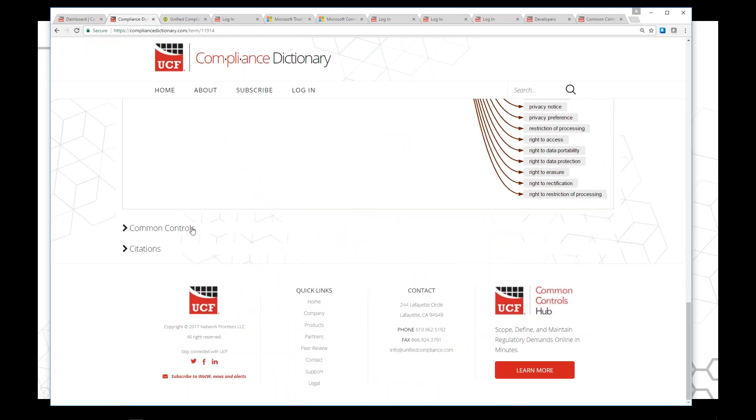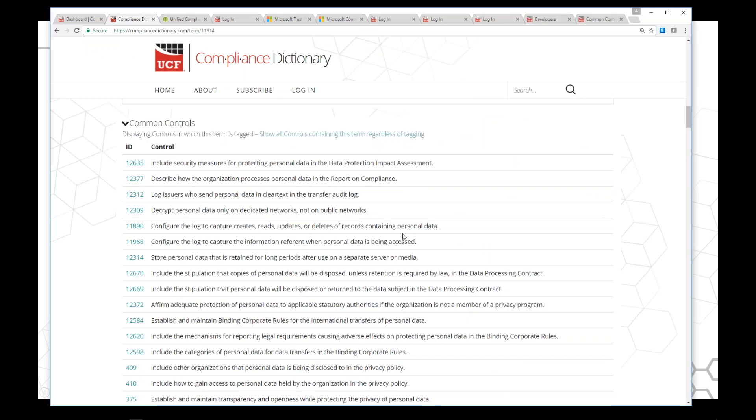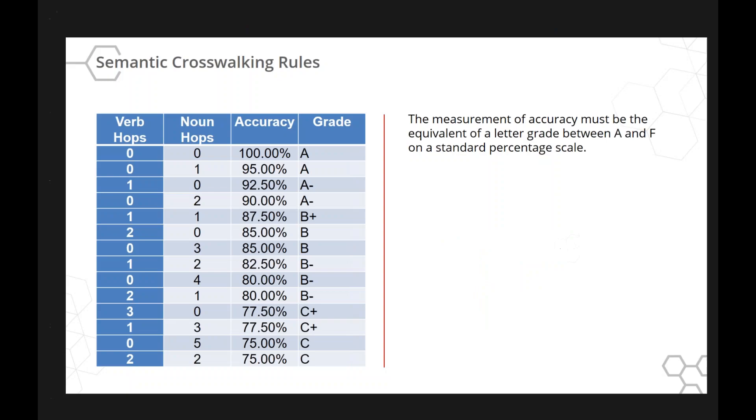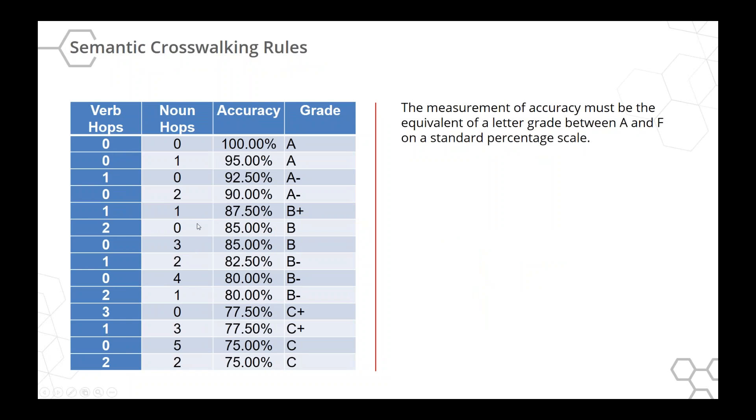When you go back to the dictionary, you can see phrases connected to very specific controls — 'personal data' appearing throughout. When you have a noun and a verb connected, that's when you can achieve accuracy in understanding the semantic crosswalking rules — how close is the match? This is really important and we take care of it all within UCF Mapper. This is a scientific and legal process to connect citations to common controls — we're not just having someone in a cube throwing stuff in a spreadsheet. If you have 'turn off the lights' and 'shut the lights,' that's a 92% connection. But if you have 'throw the ball' and 'shut off the light,' the accuracy is so far away the system won't let them connect.